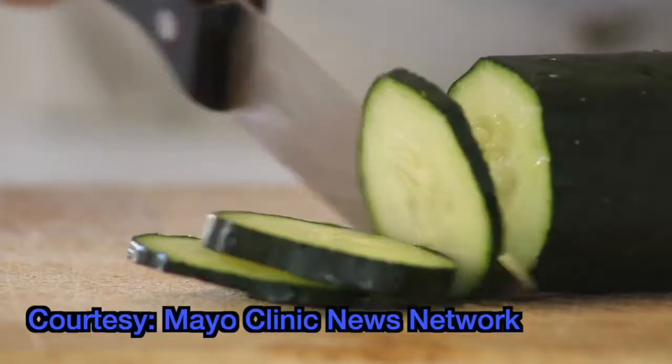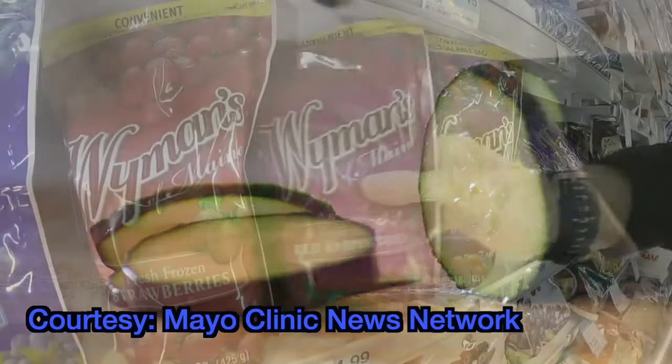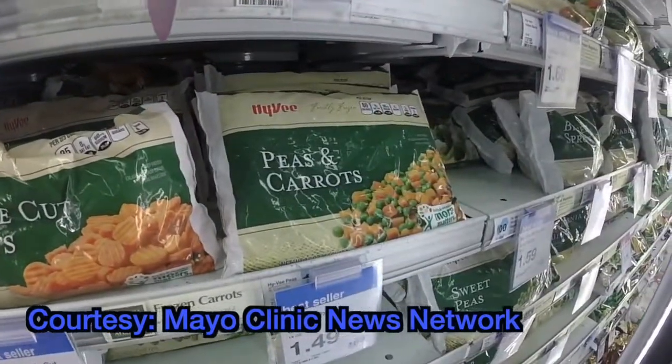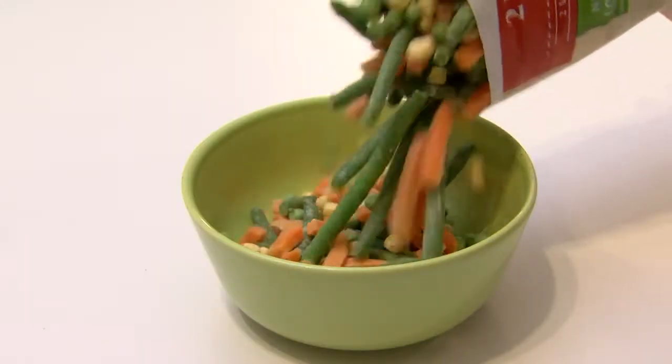Fruits and vegetables are part of a heart-healthy diet, but did you know that produce that's flash frozen may be healthier than the fruits and veggies sitting in your fridge? Studies have shown that if you flash freeze certain fruits or certain vegetables, it retains its nutrients better.